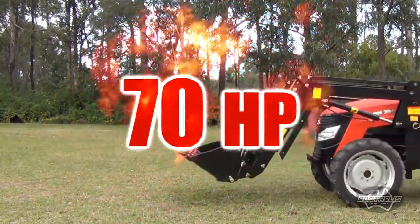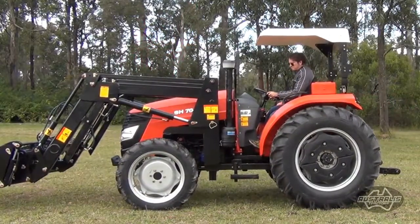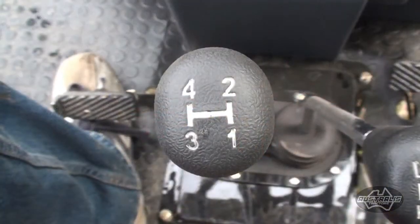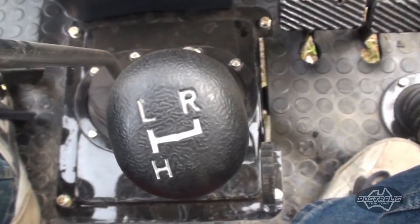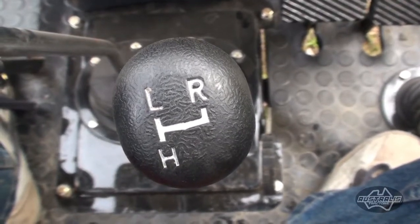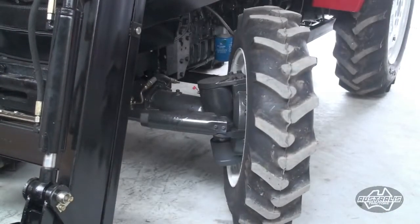Introducing the new 70 horsepower four-wheel drive tractors from Discount Tractors. With its four-speed gearbox plus high and low range and two-speed reverse, you've got the flexibility of 10 gears for any situation. You've also got power steering, which means no more sore muscles.